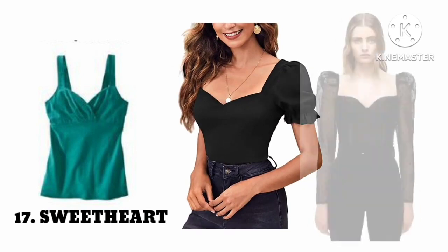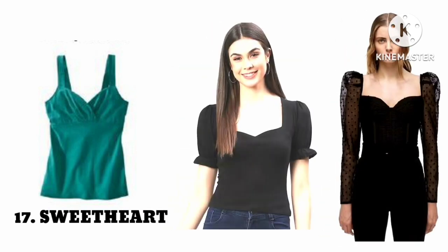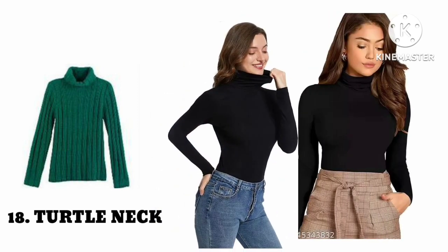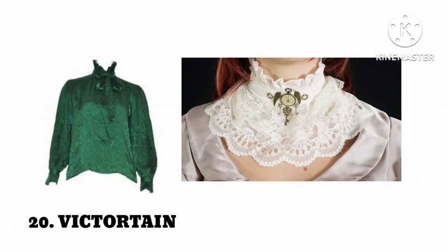Number seventeen: sweetheart neck. Number eighteen: turtle neck. Number nineteen: Victorian neck.